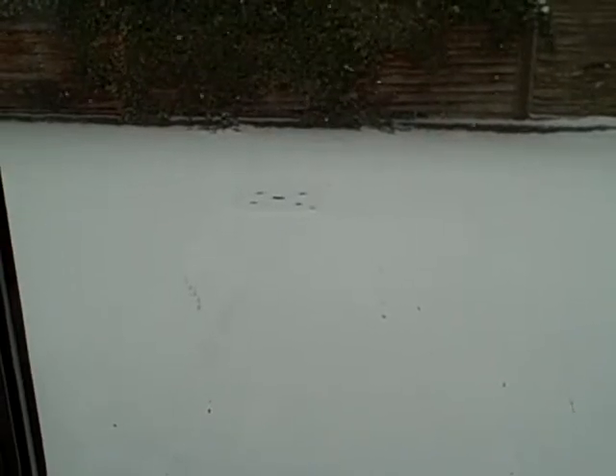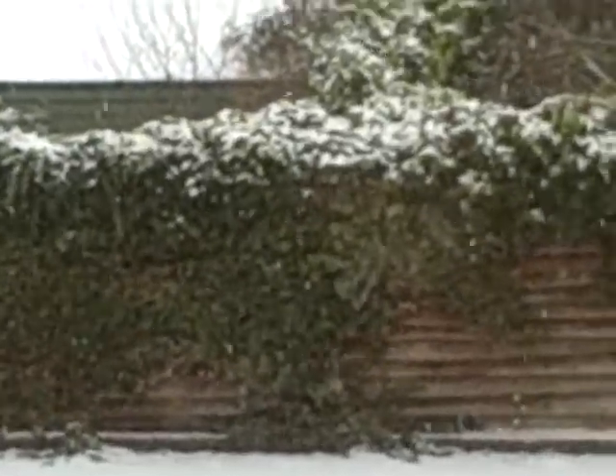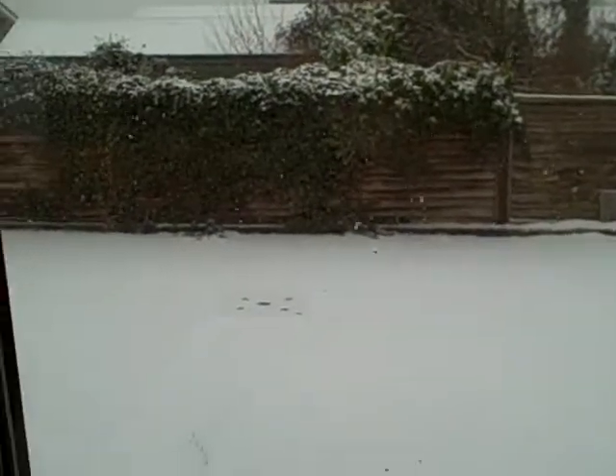Firstly, as far as settling ability is concerned, obviously looking very good there — there's a nice even covering of snow here, there, and everywhere, looking quite crisp and even. That's quite positive, and it's also managed to settle on the greenery, which is very positive too. So as far as settling is concerned, I'm going to give it a mark of about nine out of ten.